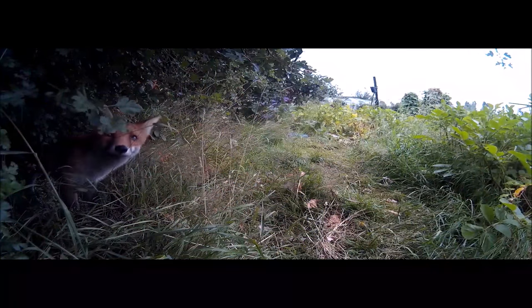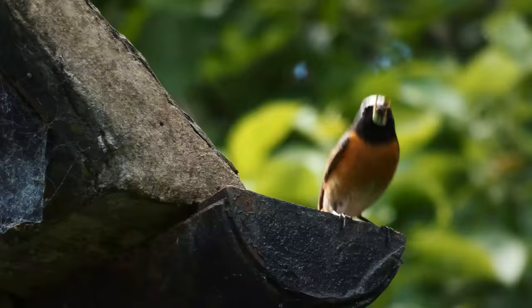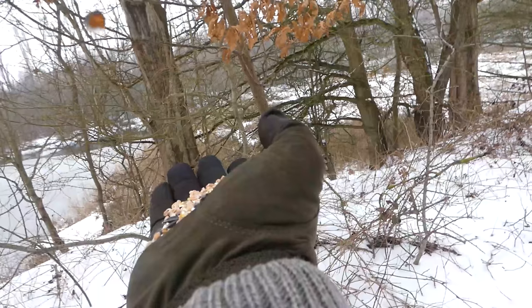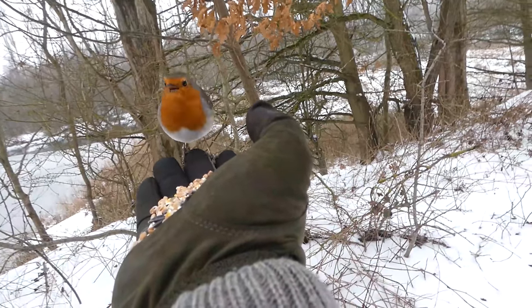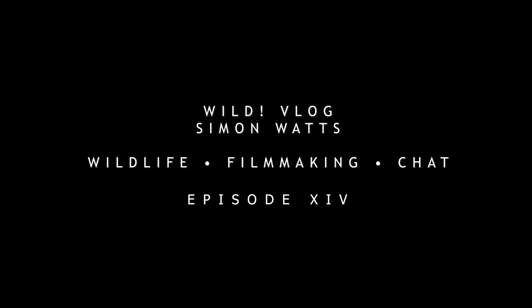This video is brought to you by the end of the video. Hi guys, welcome back to Wild Vlogs, what's up with all things wildlife and all things filmmaking.